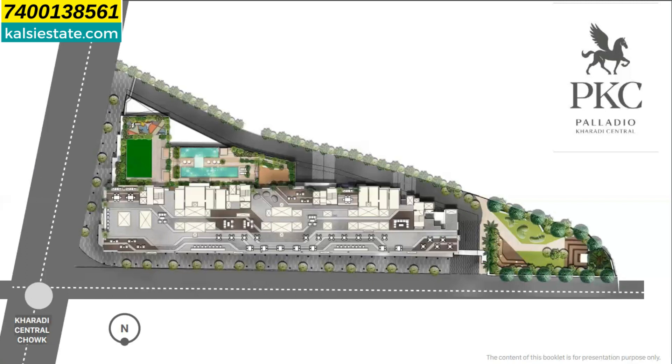The elevation is not yet available, but the rest of the details we can share with you. Here you can see the master plan, which is on Kharadi Bypass Road, and this is a 2-acre land parcel. In the center you can see 4 towers — tower 1, tower 2, tower 3, and tower 4.